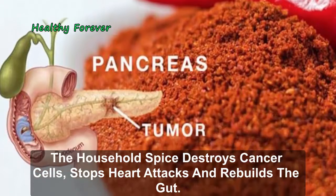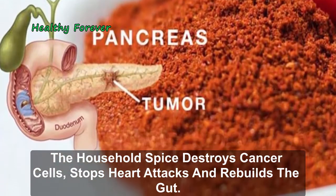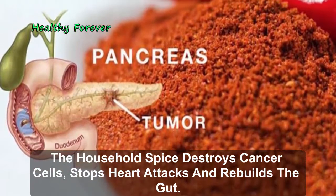The household spice destroys cancer cells, stops heart attacks and rebuilds the gut.